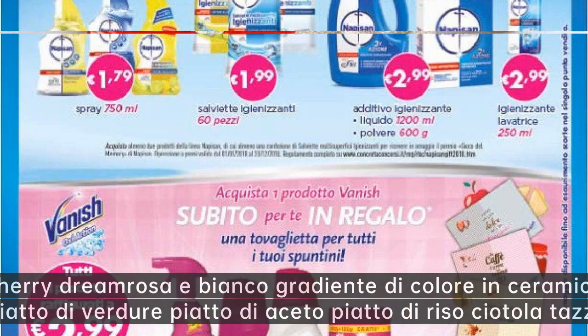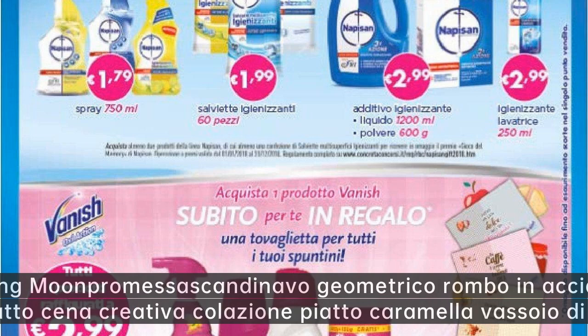Wrecking Moon cherry dream rosa e bianco gradiente di colore in ceramica piatto cibo occidentale — piatto di frutta piatto di verdure piatto di aceto piatto di riso ciotola tazza di caffè piattino.